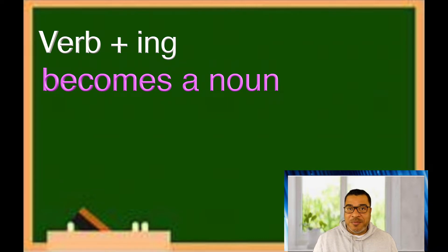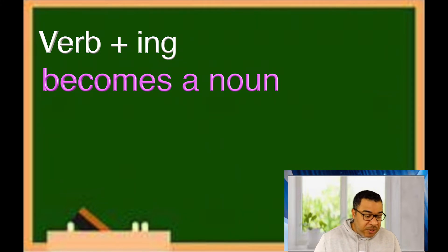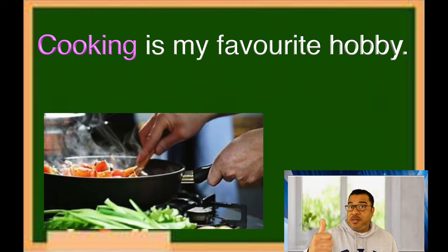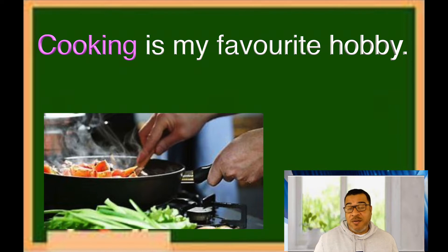Sometimes it becomes a noun and becomes the main subject of a sentence. For example: 'Cooking is my favorite hobby.' In this sentence, cooking is not a verb — it's actually the subject of a sentence, so it's a noun. Cooking is normally an action thing, so it would be a verb, but in this sentence it's a noun because it's the subject.